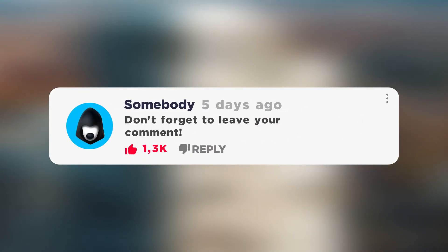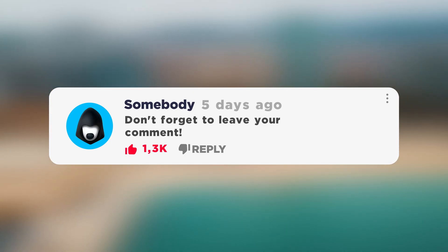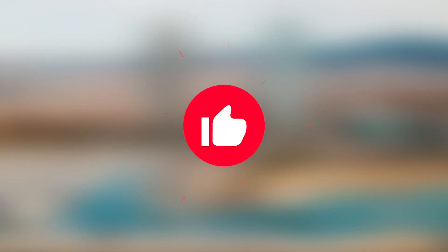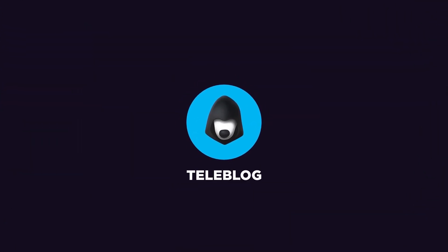Please share in the comments if you found this video useful, or if there's something you'd like me to cover in future videos. Hit the like button, as your support encourages me to make more content. That's all from the Teleblog channel — subscribe and be trendy! I'll see you next time!